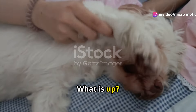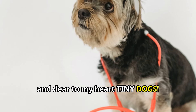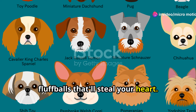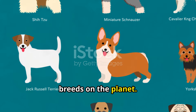Hey guys, what is up, welcome back to my channel! Today we're diving into a subject that's near and dear to my heart: tiny dogs. Get ready for a cuteness overload as we're about to meet the top 10 itty bitty fluff balls that'll steal your heart — from sassy Chihuahuas to majestic Pekingese, we're covering the most adorable mini dog breeds on the planet.